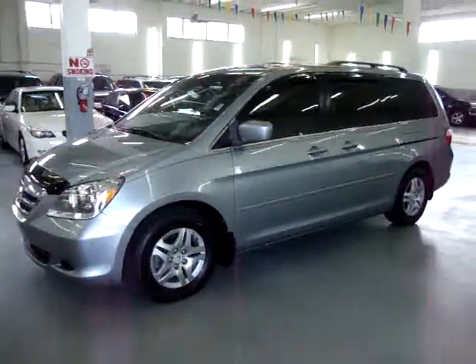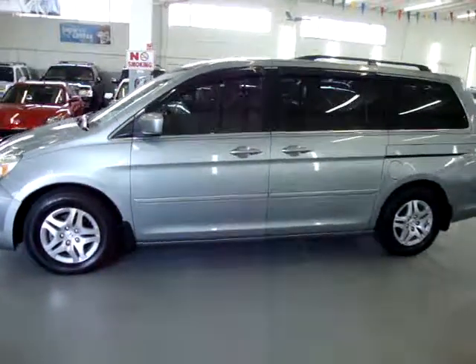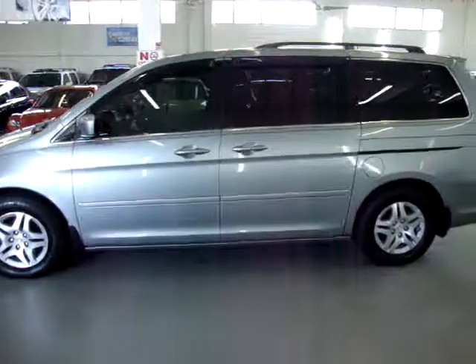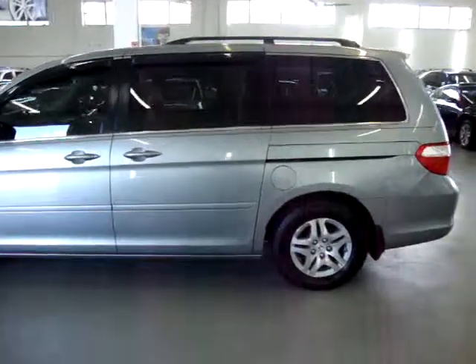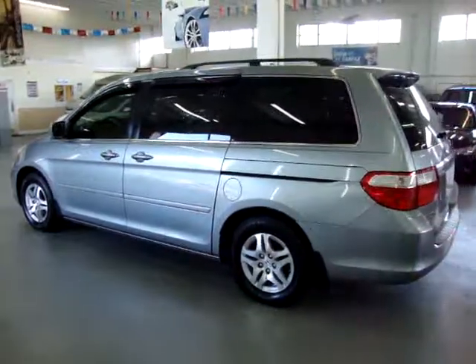It has a clean title and a clean Carfax, which you can view right now for free at our website VehicleMax.net. If you're watching this video in AutoTrader, it will cut off after three minutes. If you want to see the full 10-minute video, please visit our website VehicleMax.net.